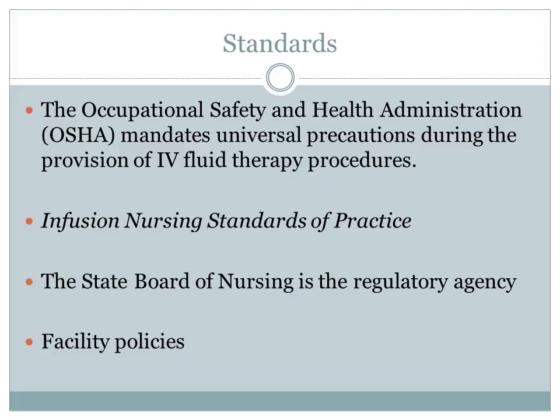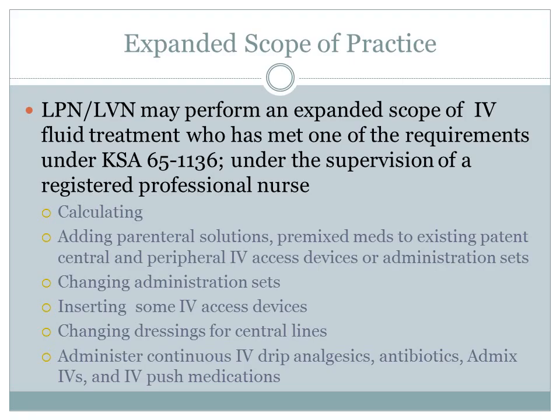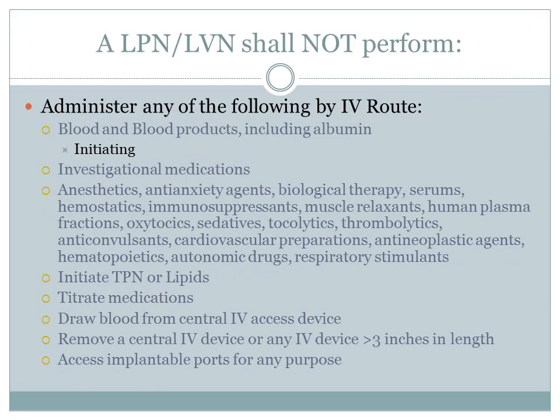The infusion nursing standards of practice shall be applied and met in all practice settings where infusion therapy is administered. This includes our professional standards of practice. Infusion therapy shall be established in facility policies and procedures and in accordance with the State Board of Nursing and accrediting agencies, overseen by the KSBN regulatory agency. Facility infusion policies and procedures shall be written, renewed, and compliant with State and Federal laws and professional standards. Facility policies can be more restrictive than Federal or State laws, but they cannot be less.